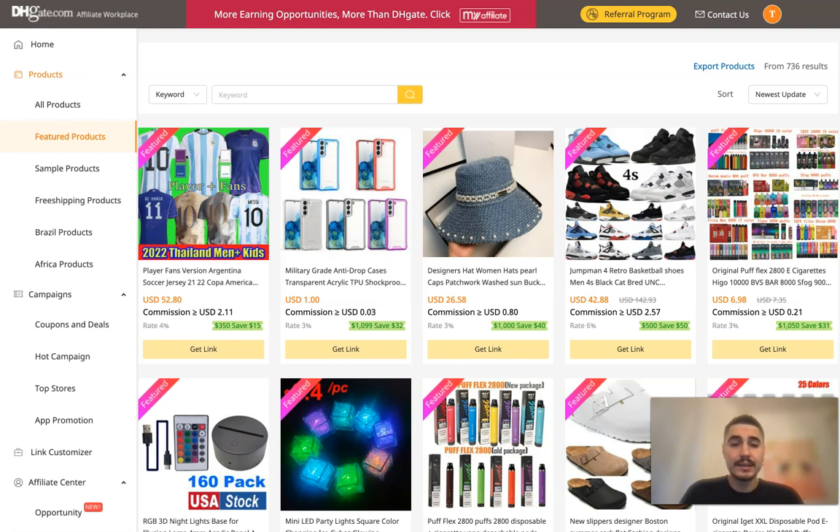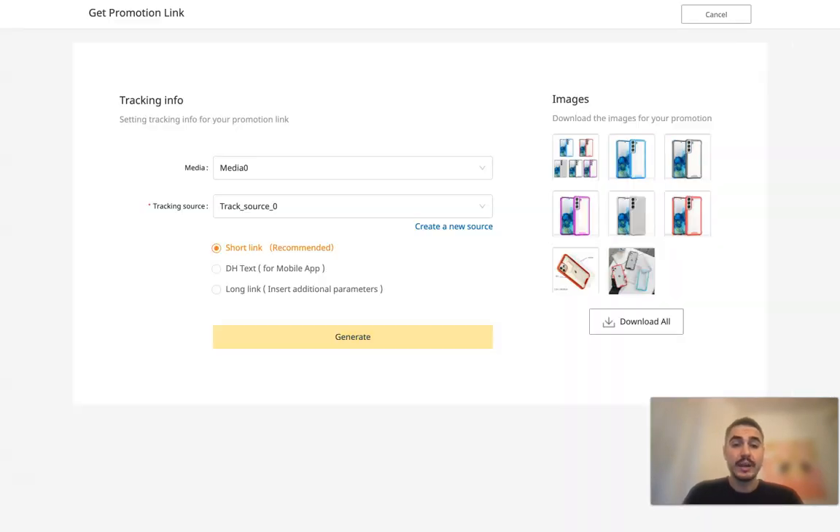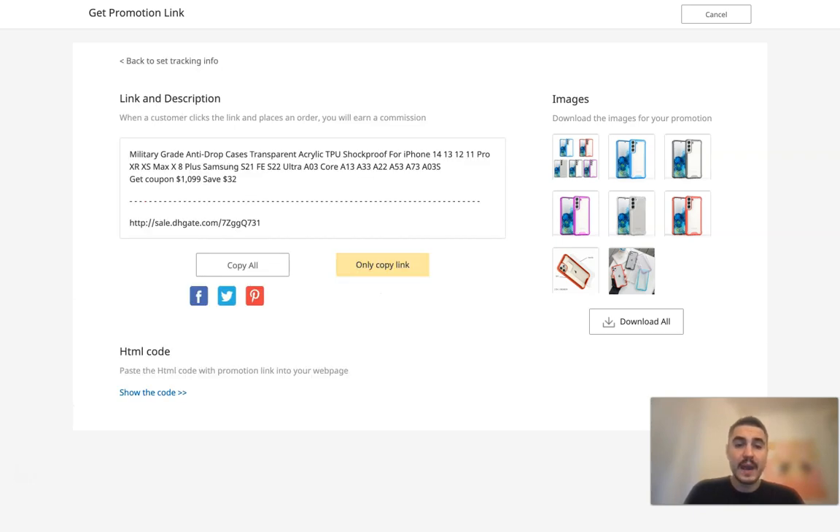If I like these cases, for example, and I want to promote and sell them, I want to generate my promotion link for my social media or other sources of connecting with my audience. You can choose a long link or a short link — it's recommended — and you can generate it right away. You just copy it and you are done. Super easy.